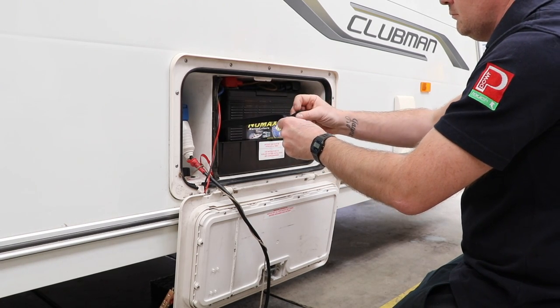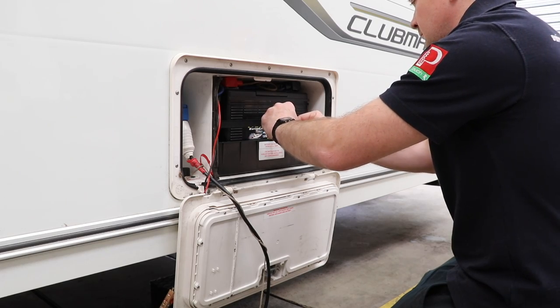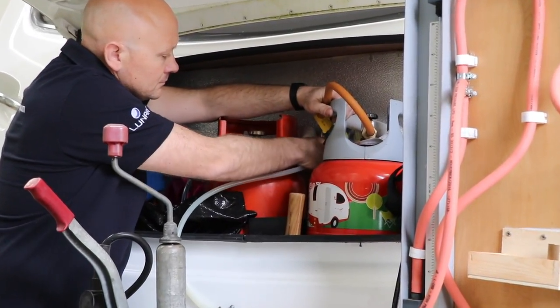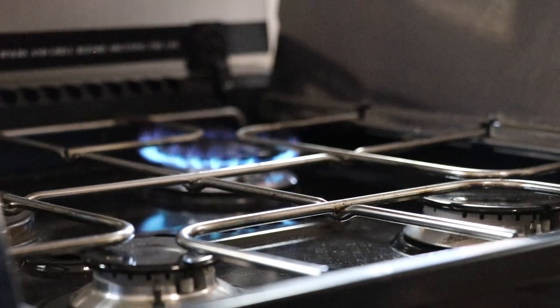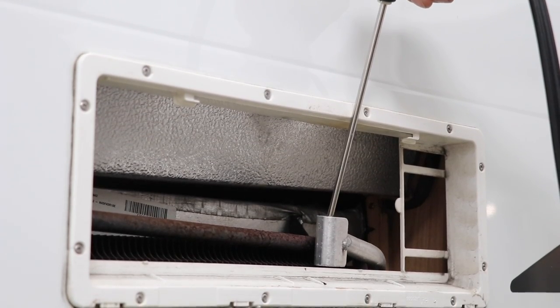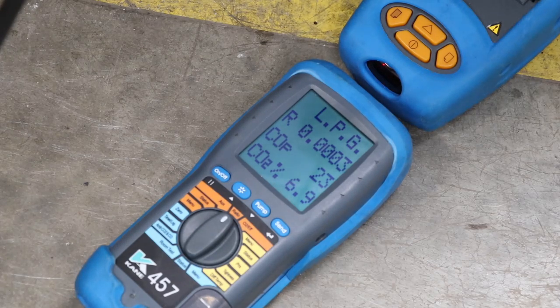With the leisure battery given a fresh bill of health, it's time to revisit the gas. With the air test complete, a gas supply is fitted into the caravan. All burners are checked to ensure they are working correctly with no yellow flames and all devices operating properly. A gas leak check is also conducted, and the flues around the caravan — including the fridge and hot water — are checked to make sure they are not outputting excessive carbon monoxide or carbon dioxide.